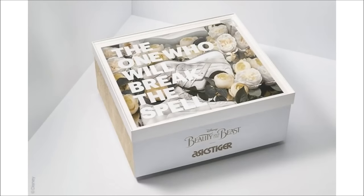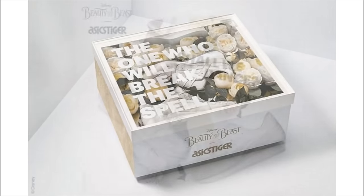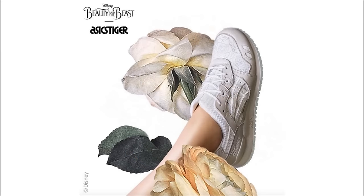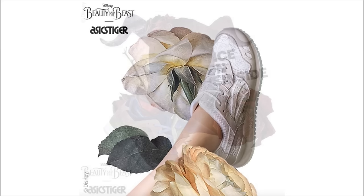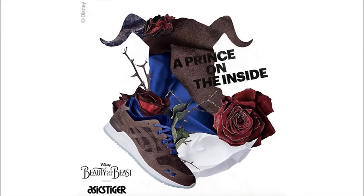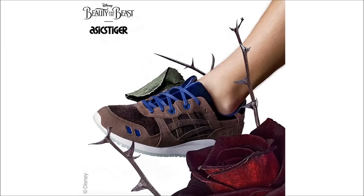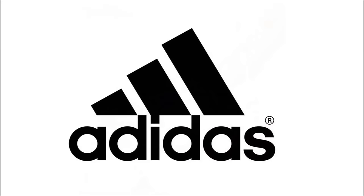This next one from Asics is dope — it's a collaboration with Disney to go alongside the Beauty and the Beast film. The collab features three pairs of the Asics Gel Lyte 3, with two pairs labeled as the Beauty and one as the Beast, all grabbing design inspiration from costumes worn in the film. Now since I'm not a lady, there's no way I can rock the Beauty pairs, but that Beast goes hard. No release date yet, but Asics and Disney are giving away pairs including special packaging — go check out Asics Tiger HQ on Instagram to enter.